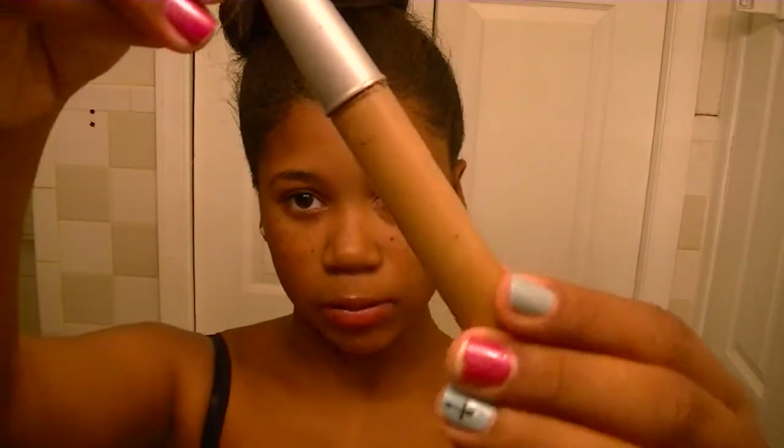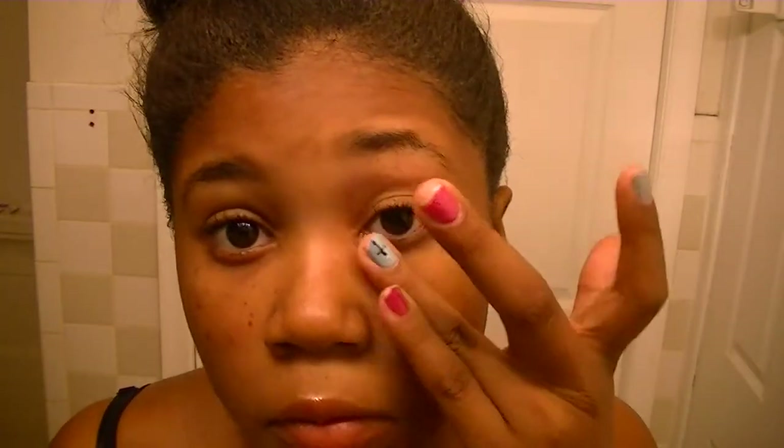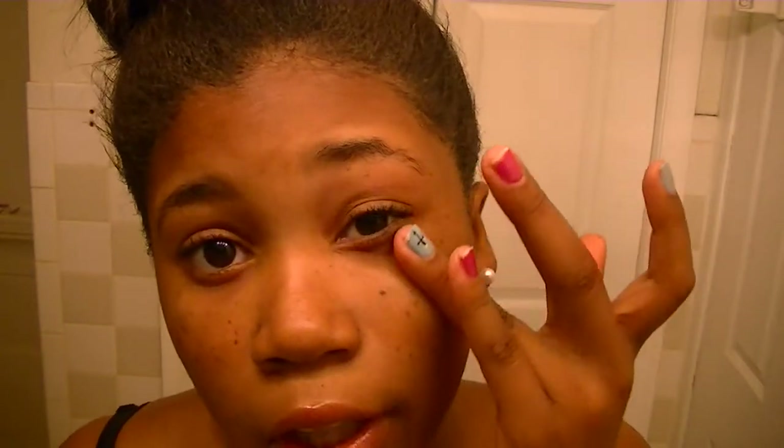First off, I start with concealer — I'm not sure what brand it is, but this is what it looks like. I start by drawing those little football lines under my eye, like that. Sorry if I'm looking over here, I'm looking at a mirror. Then I take my ring finger and just blend it out.